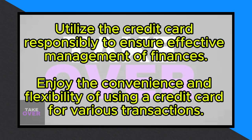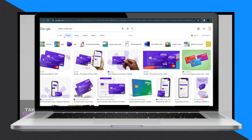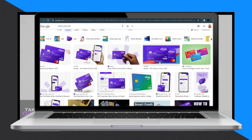The usage of a credit card is a common practice, and by following these steps, you can ensure that you use it responsibly. I trust that you will find this guide helpful in managing your credit card effectively.